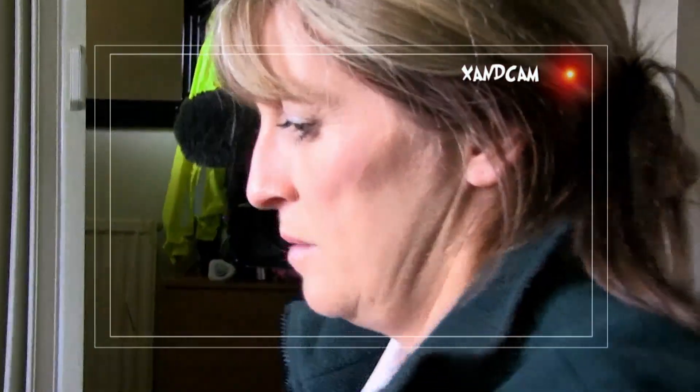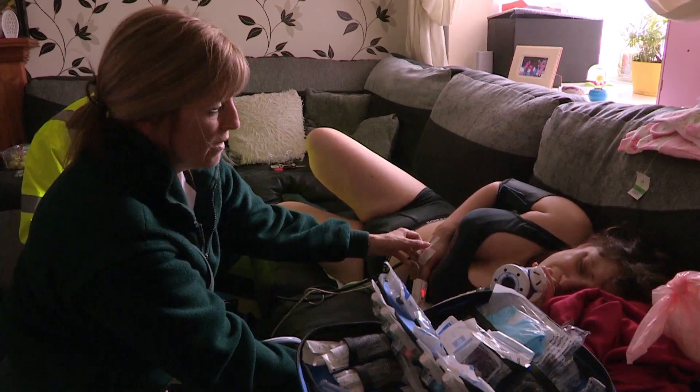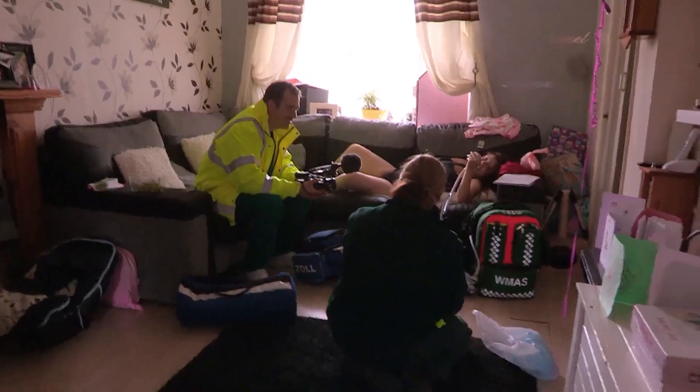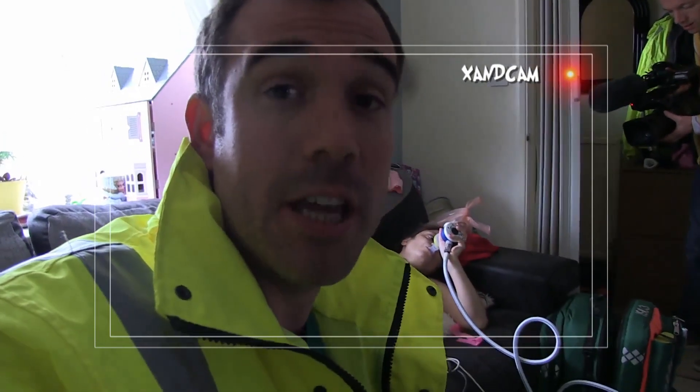Take as much as you need. Slow, big breaths in. At the moment it's all about bringing Jade's pain levels down to a tolerable level. She's also given a strong painkiller directly into her vein. I want you comfortable before we move you. I'm not moving you off this sofa until you're pain free. Jan is monitoring closely exactly how much pain Jade is in. When we arrived, she said her pain was ten out of ten. Now it's more like three out of ten, which makes it much easier to get her to the ambulance and to hospital, which is where she needs to be.